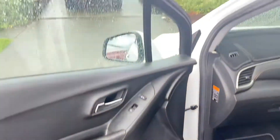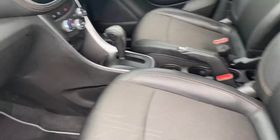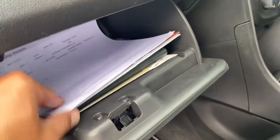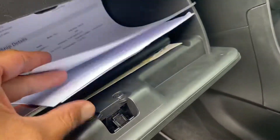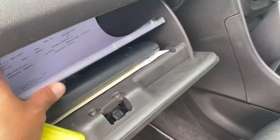All the interior there as well — dash, map format still in there for you. We've got all your owner's manual, your registration certificate, PPSR check, all in there, service history — all ready to go.